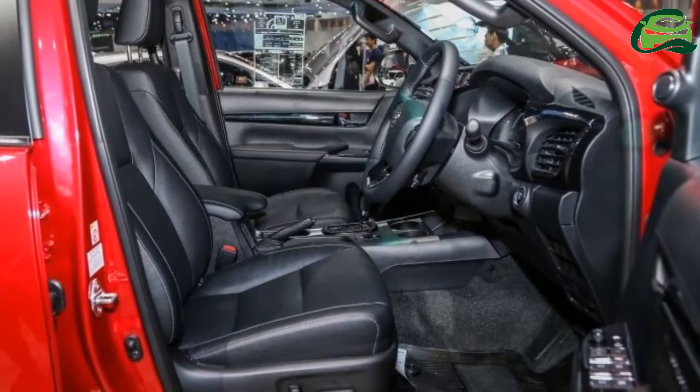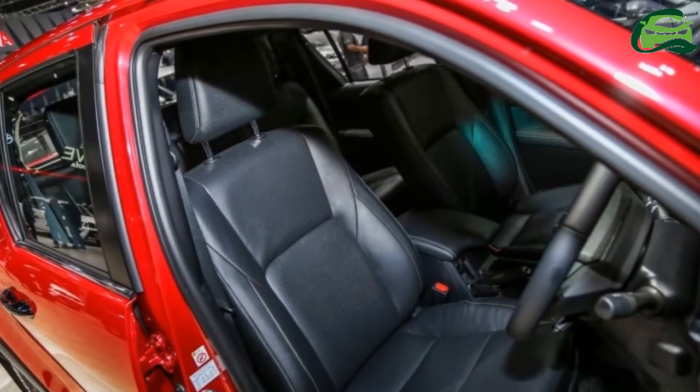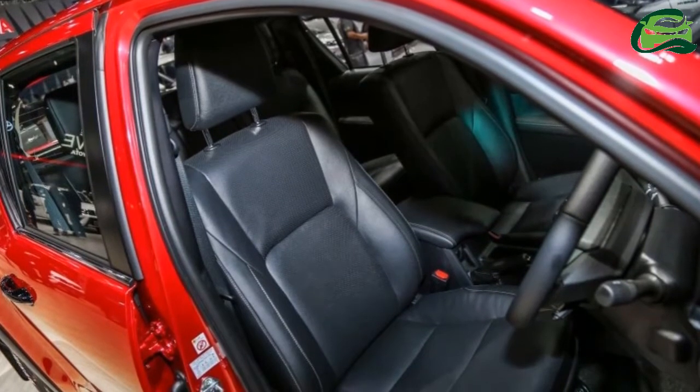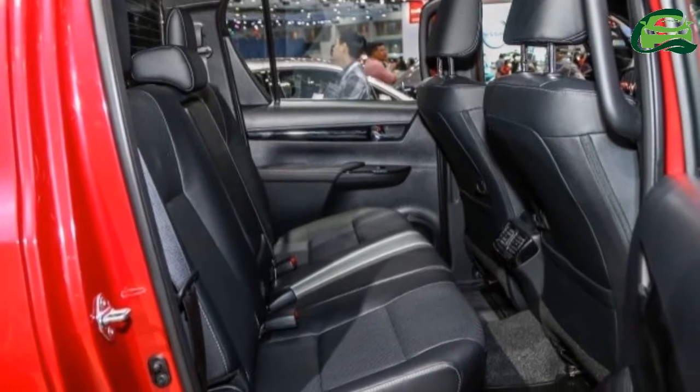As for the Hilux AT35, the conversion by Arctic Trucks is fully approved by Toyota and is supported by the same five-year, 100,000-mile (160,000 km) warranty which covers regular Hilux versions in the region.